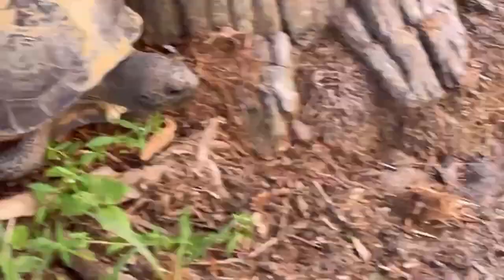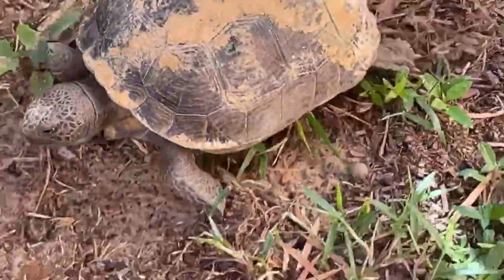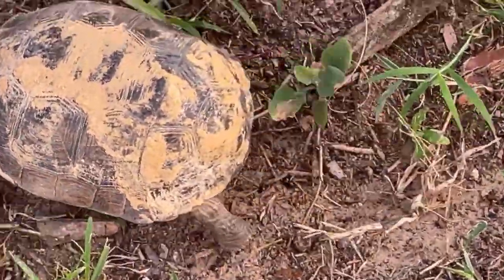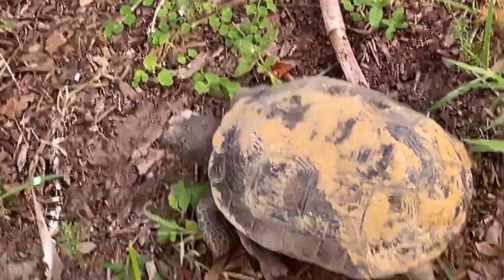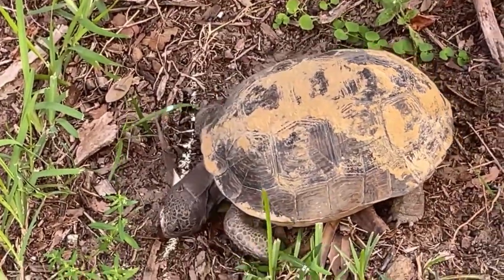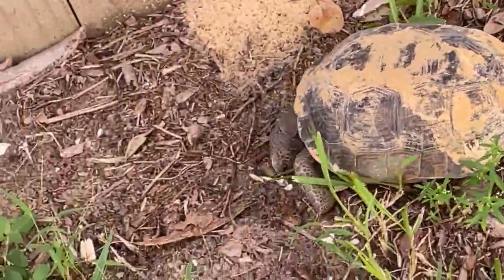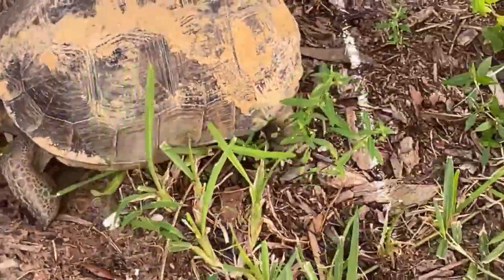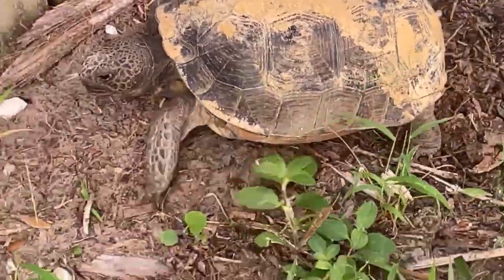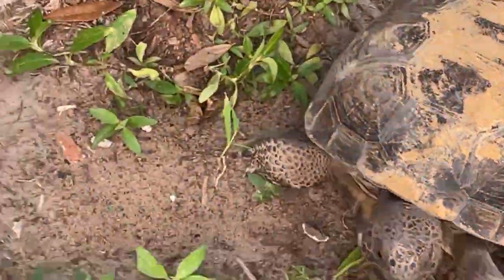Do turtles get attached to their owners? Yes, turtles do get attached to their owners. They can sometimes express their emotions by showing playful behaviors when they are around their owners. If you are the only person who does all the care for the turtles, they will feel greatly attached to you.